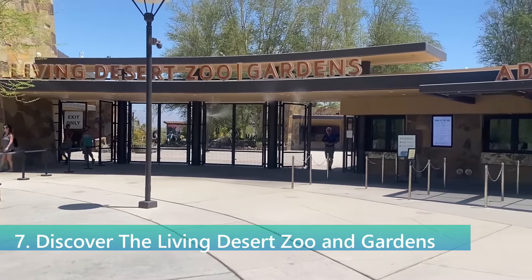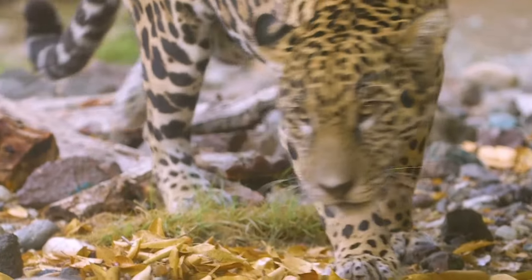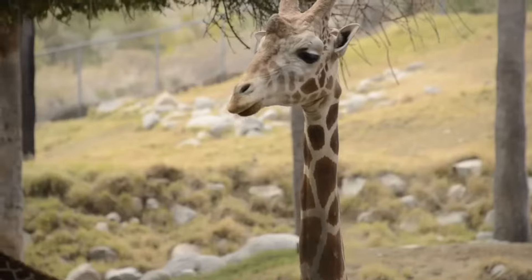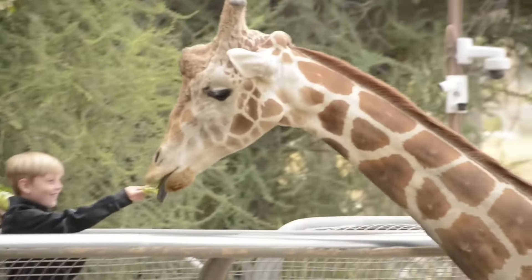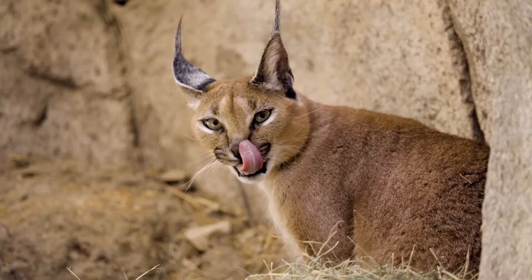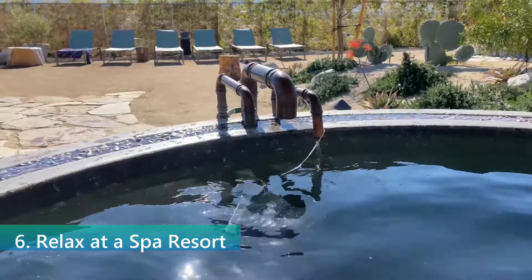The Living Desert Zoo and Gardens is a unique combination of zoo, botanical garden, and conservation center. Here, visitors can explore the diverse flora and fauna of the world's deserts, including North America and Africa. The zoo is home to a variety of animals such as giraffes, cheetahs, and Mexican wolves, while the gardens showcase the beauty and diversity of desert plants. The Living Desert provides a fun and informative outing for visitors of all ages, making it a key attraction in Palm Springs.